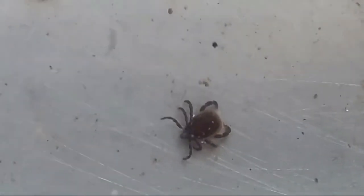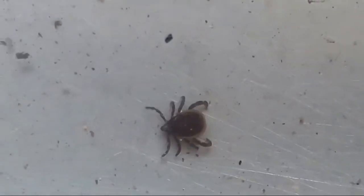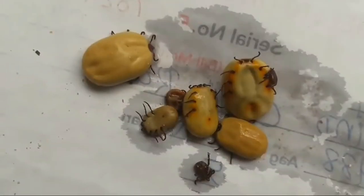If you are a hedgehog rescue or help with hedgehogs, there is a risk that ticks could pass on to you from a hedgehog in care. Please always check your skin thoroughly after handling any hedgehogs, along with checking for ticks.